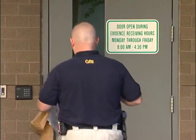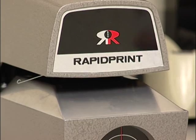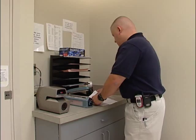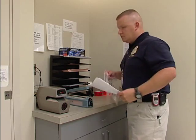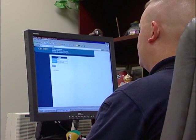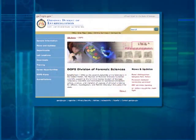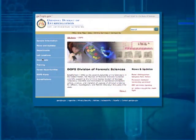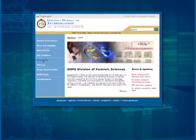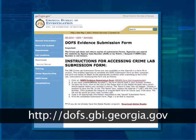Once the evidence submission form has been completed, the delivering officer or agent must date and time stamp the form at the laboratory. The form should be attached to the outside of the evidence packages. Be sure to retain a copy for your records. If using a form downloaded from the GBI website, print two copies and again date and time stamp the copies at the laboratory. Attach the original to the evidence packages, retaining a copy for your files. The website version of the submission form can be found at dofs.gbi.georgia.gov under Downloads.